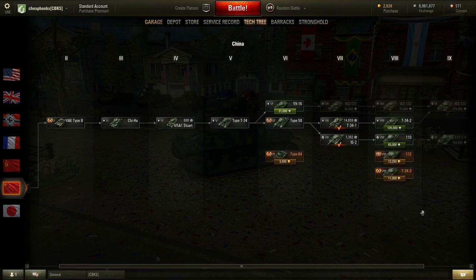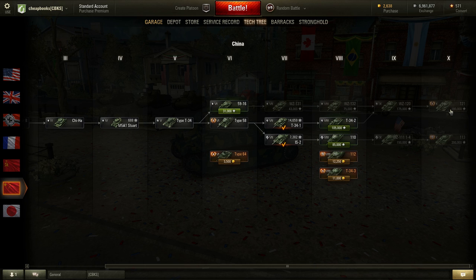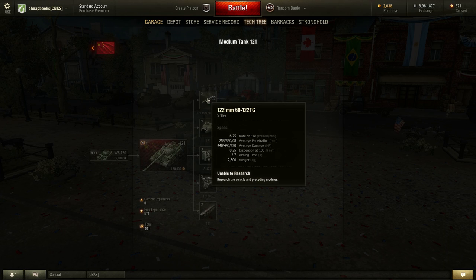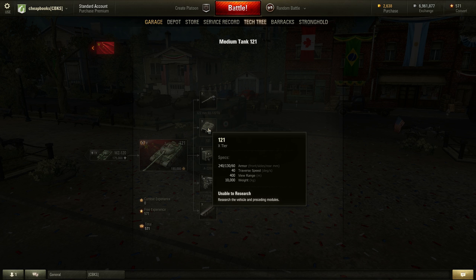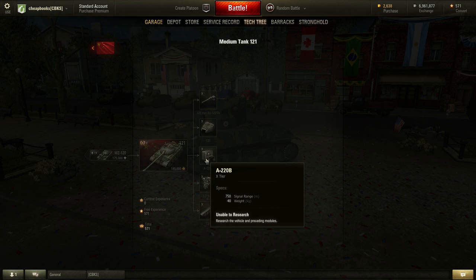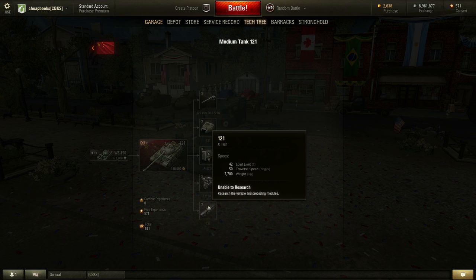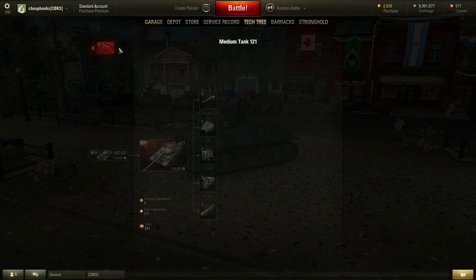Let's check the Chinese. They have the 121, which has a slightly weaker gun but does more damage — 260 versus 258 penetration, and 390 up to 440 damage. So it does a lot more damage with equivalent penetration. It has stronger armor, same signal range, weaker engine, a lot higher traverse speed, and top speed is definitely slower.